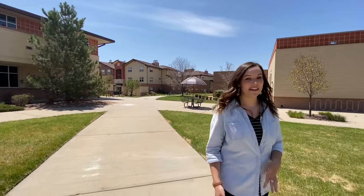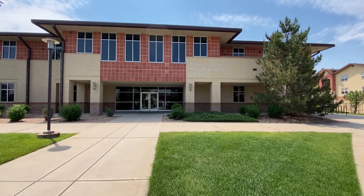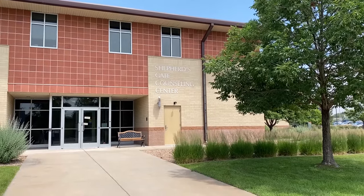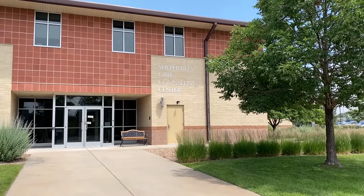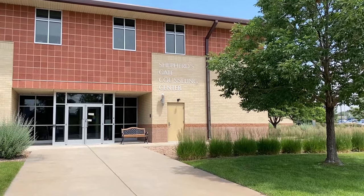Now that we've made it all the way around the campus let me tell you a little bit more about the buildings here. Denver Seminary has what I like to call a 'what you see is what you get' campus because it's pretty easy to find your way around. Over here we have the administration building and this is your one-stop shop for student needs — this is where staff, faculty, and administrative offices are. On the other side of the administration building is Shepherd's Gate Counseling Center, a low-cost community counseling clinic available for individuals in the Denver metro area. This is also where counseling students will do their practicum semester and engage in individual and group supervision with licensed professional counselors.